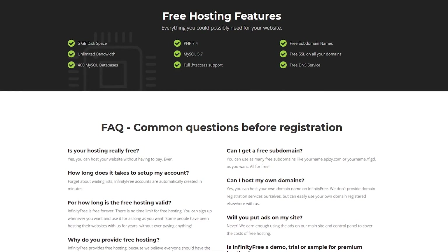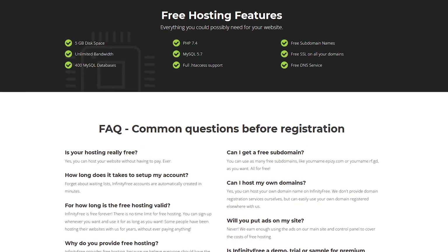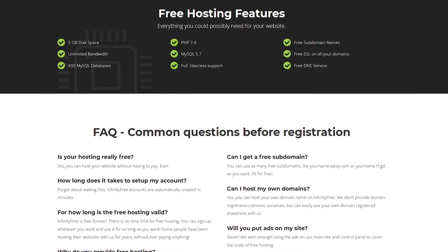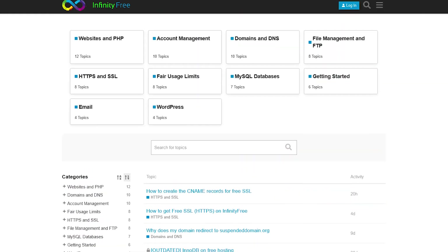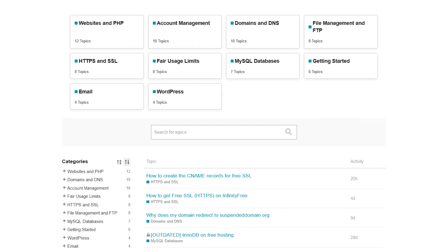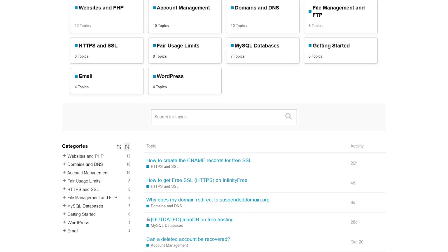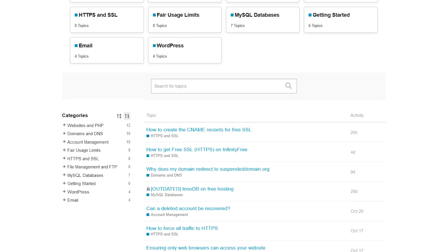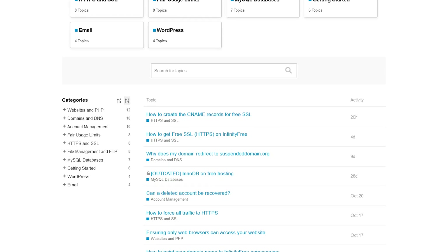InfinityFree also includes 400 MySQL databases, a free DNS service, free SSL certificates for all of your domains, and free Cloudflare CDN. The only downside is that technical support is not offered, so basically you're on your own using the service. Thankfully, they do have an extensive knowledge base and forums that can help you to solve or answer any of your questions.